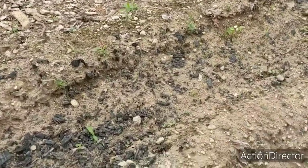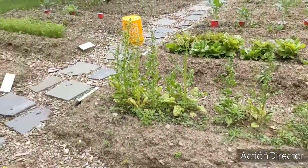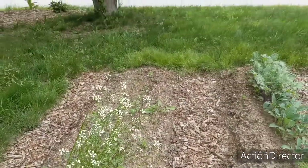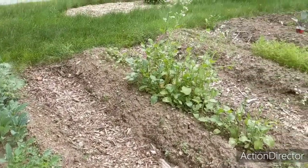Swiss chard is there, not that you can really see it. Spinach has bolted. My first planting of arugula has bolted but I love the flowers and I'm pretty sure they're edible as well. The second planting has come up over there, and kale is doing great — no caterpillars have found it yet.